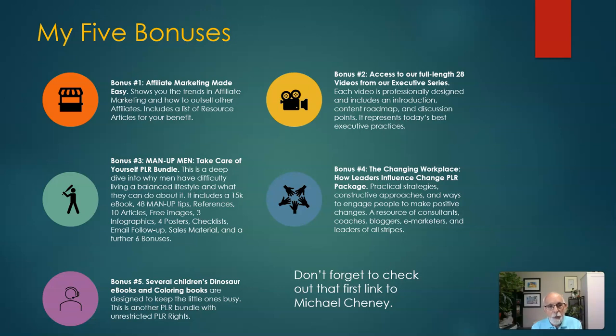Don't forget my five bonuses: Affiliate Marketing Made Easy, access to full-length 28 videos from our executive series, Man Up Men Take Care of Yourself PLR bundle plus six further bonuses, the changing workplace and how leaders influence change PLR package, and several children's dinosaur ebooks and coloring books — another PLR bundle. Don't forget to check out that first link to Michael Cheney. Thank you for watching folks, we'll see you next time.